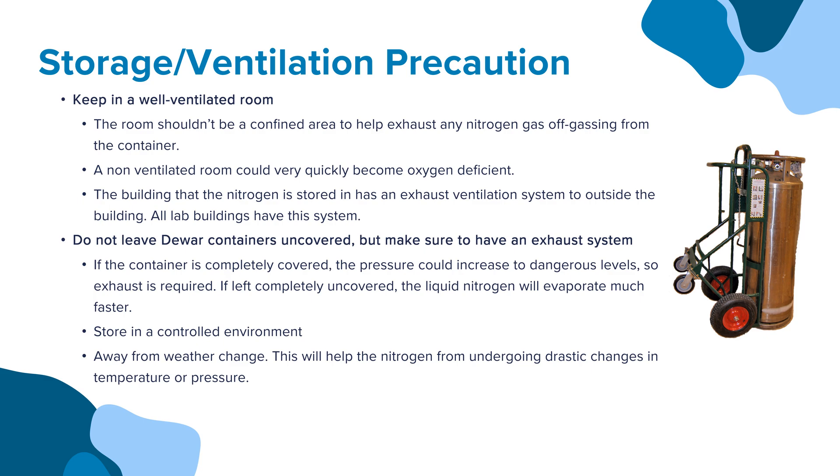If the container is completely covered, the pressure could increase to dangerous levels, so exhaust is required. If left completely uncovered, the liquid nitrogen will evaporate much faster. Store in a controlled environment, meaning it must be stored away from weather change, which will help prevent the nitrogen from undergoing drastic changes in temperature or pressure.